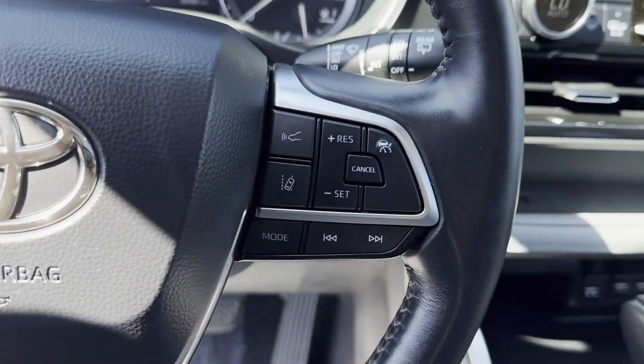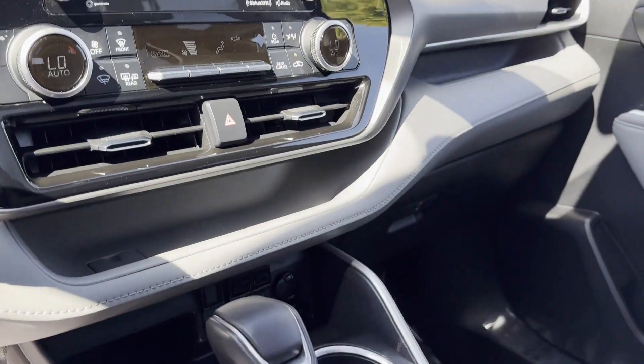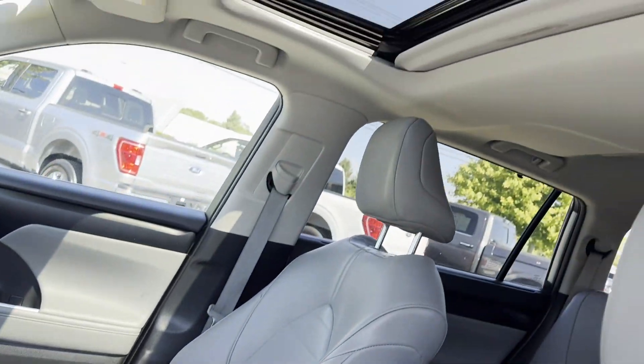Heated side-view mirrors, moonroof, backup camera, tinted windows, rear air conditioning, power driver's seat, power passenger seat, Bluetooth, power liftgate, and brake assist.